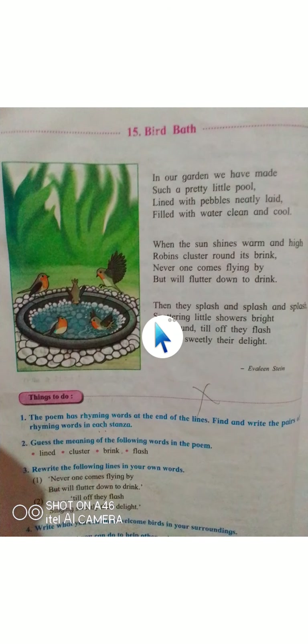So this was the Bird Bath poem. We will read it again — you can repeat after me. 'In our garden we have made such a pretty little pool, lined with pebbles neatly laid, filled with water clean and cool. When the sun shines warm and high, robins cluster round its brink, never one comes flying by but will flutter down to drink. Then they splash and splash and splash, spattering little showers bright, all around till of this flash, singing sweetly their delight.'